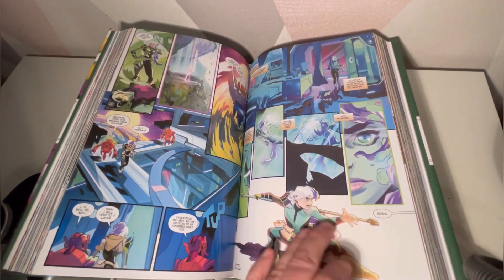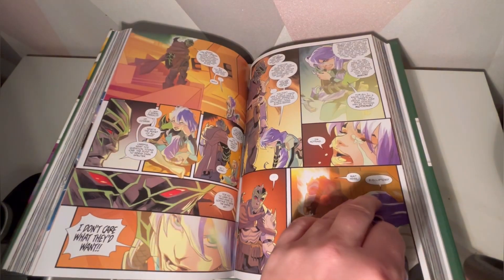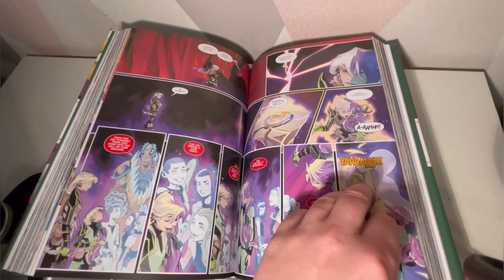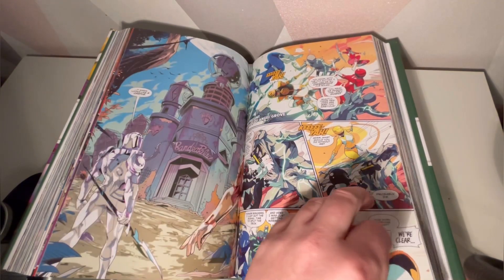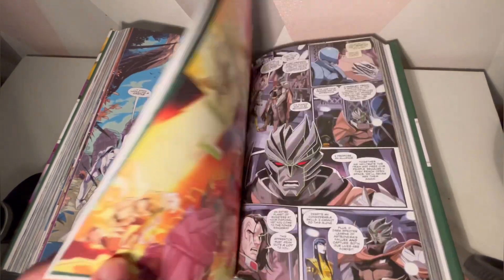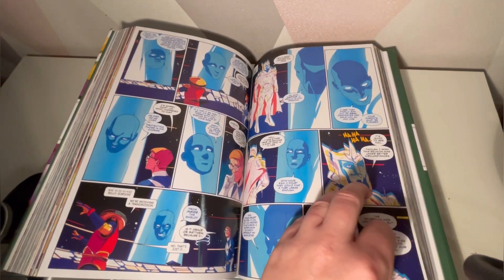You've got Lord Drakkon in there, a young astronomer, and Ecliptor — great stuff. That's in the Unlimited story, and it's really, really good. Definitely worth picking up if you are a Power Rangers fan.